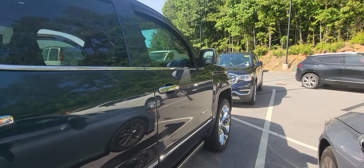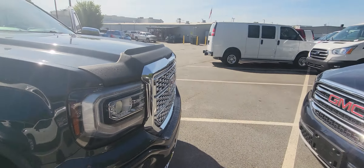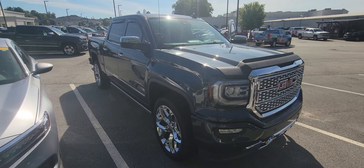Now if you do have any questions, as this vehicle is not going to stay on our lot long, please feel free to give me a call here at 678-221-6037.